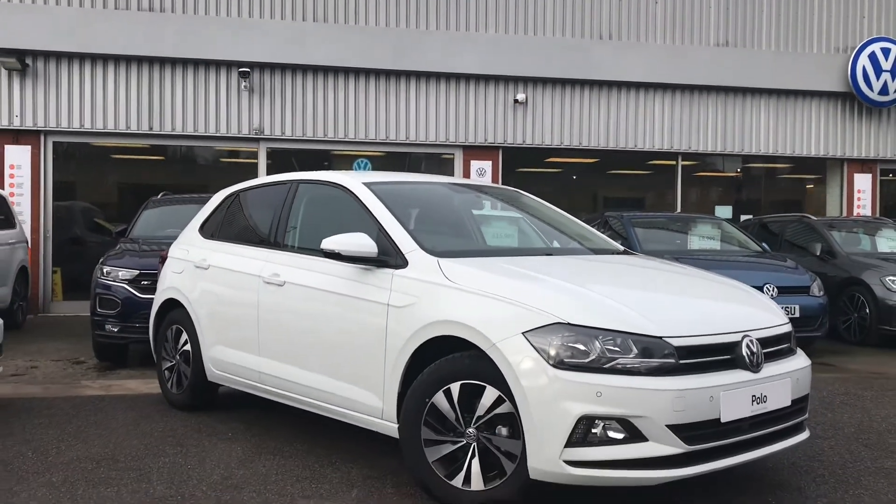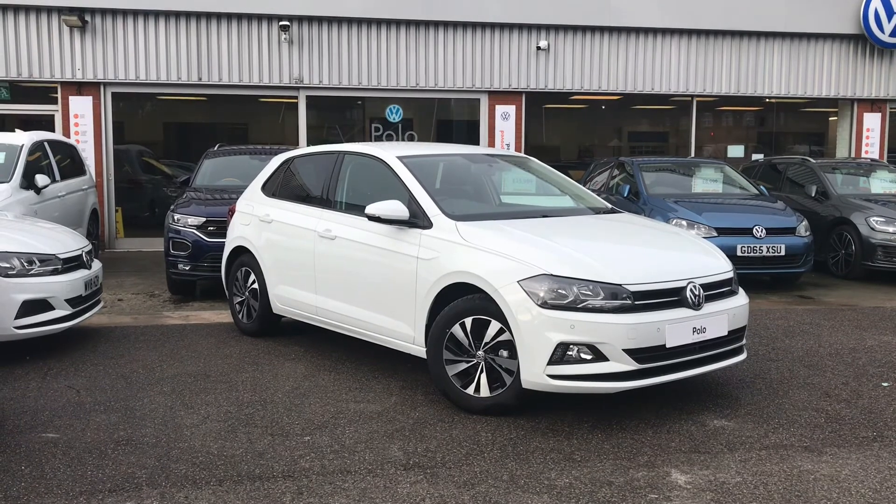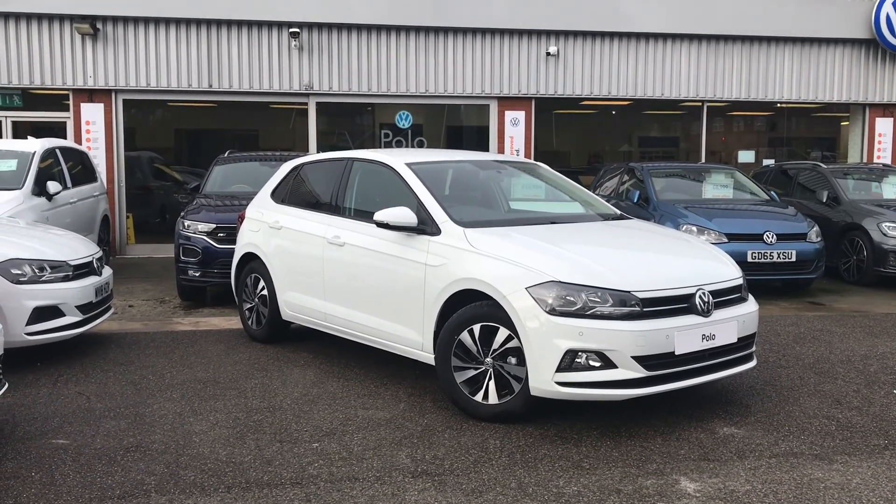Thanks for watching — this has been the beautiful Volkswagen Polo Match. If you have any further questions or want to look at the car for yourself, please give us a call on 0161 413 5117. We're more than happy to provide more information on the vehicle.